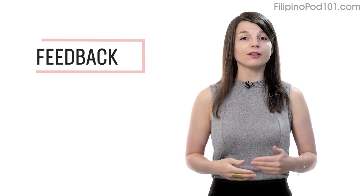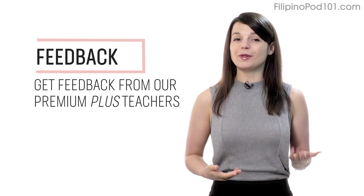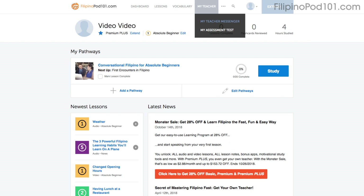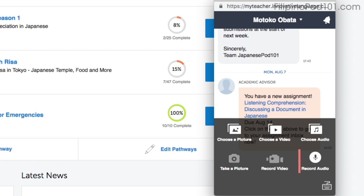Number five: get feedback from our Premium Plus teacher. If you're learning by yourself and don't have access to real teachers, then you can always get feedback from our Premium Plus teachers. With the My Teacher tool, you can record yourself speaking and send the audio file to the teacher. They'll review it and tell you what to improve and how.